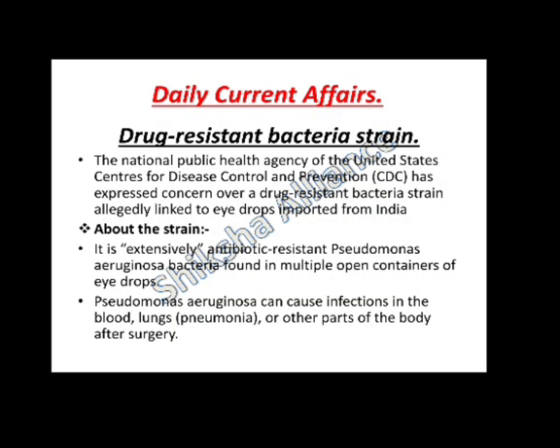Our first topic is Drug-Resistant Bacteria Strain. The National Public Health Agency of the United States, Center for Disease Control and Prevention, has expressed concern over a drug-resistant bacteria strain allegedly linked to eye drops imported from India. It is an extensively antibiotic-resistant pseudomonas aeruginosa bacteria found in multiple open containers of eye drops.